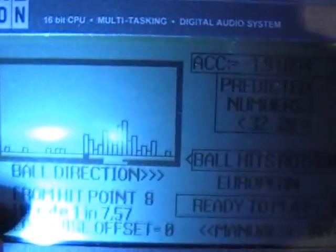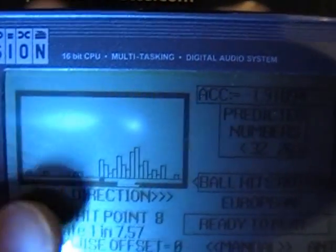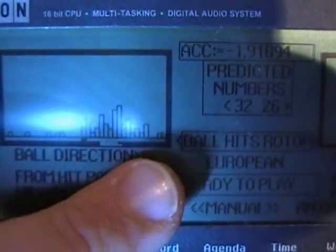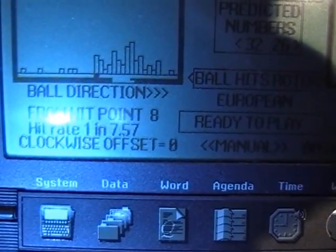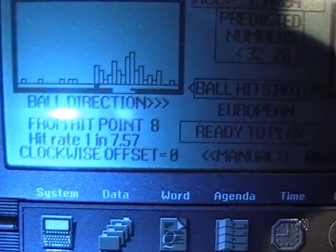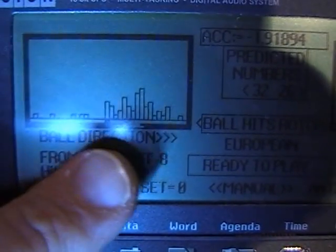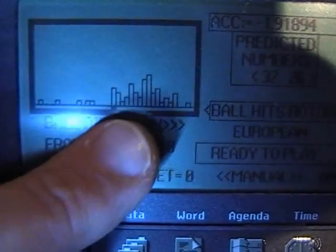Here we have a graph on this side — this is distribution over 36 pockets, and the strike point is in the center. This is the scatter of the ball, and as you can see we've got a hit rate of 1 in 7.57. The clockwise offset from the strike point is approximately 8 pockets, and if we were to play the strike point, we've still got a massive advantage.